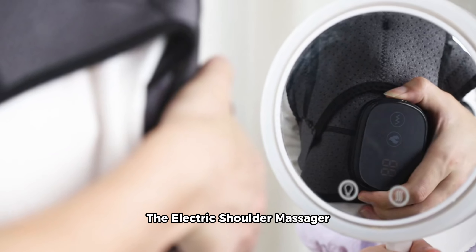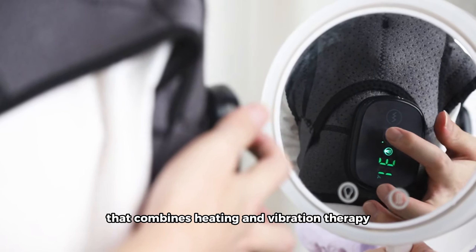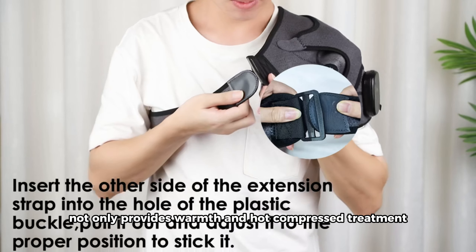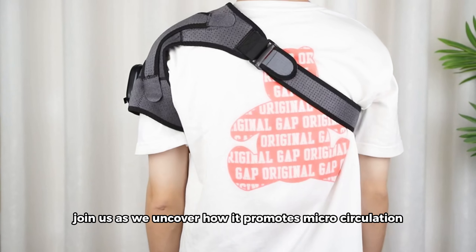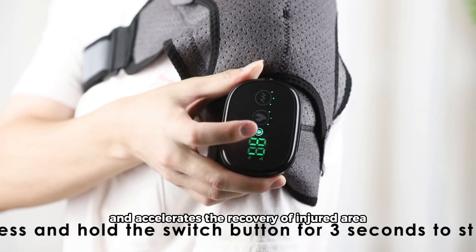The Electric Shoulder Massager is a versatile and rechargeable massage belt that combines heating and vibration therapy. Ideal for arthritis pain relief, this device not only provides warmth and hot compressed treatment, but effectively alleviates muscle soreness, cramps, and fatigue. Join us as we uncover how it promotes micro-circulation and accelerates the recovery of injured areas.